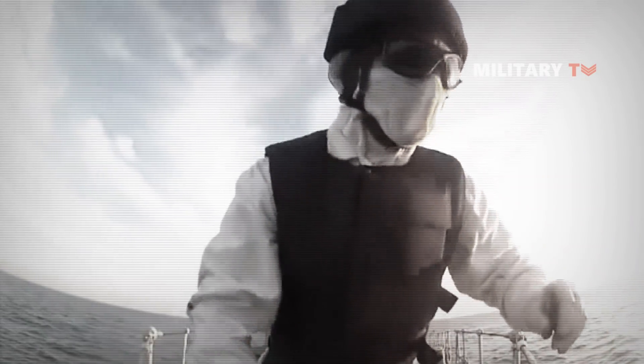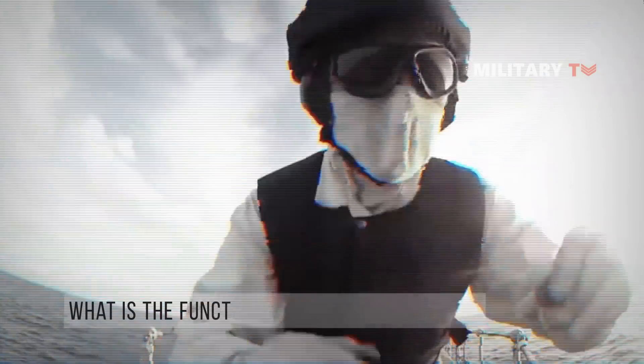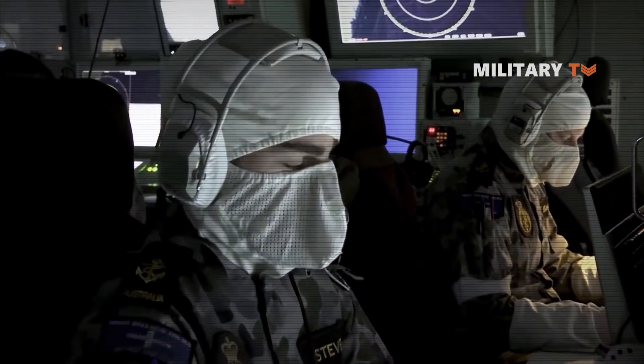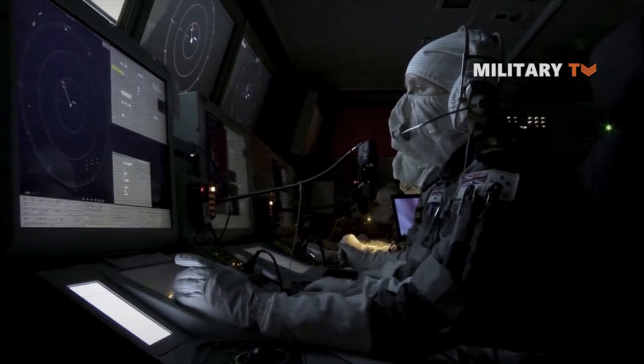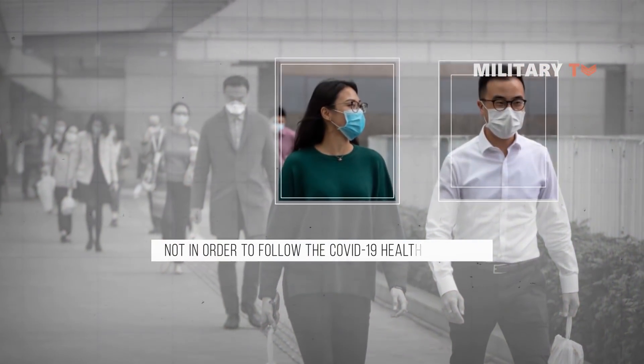You must be wondering, if you look at the crew who launched the missile using white masks, what is the function of the face coverings? The white masks are not to cover the identity of the warship crew, because at other times the face is left exposed. This is also not in order to follow the COVID-19 health protocol.